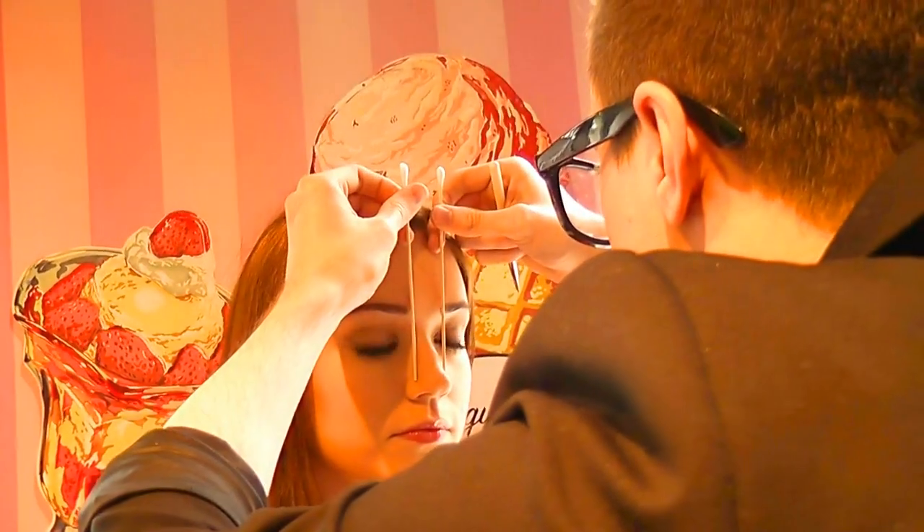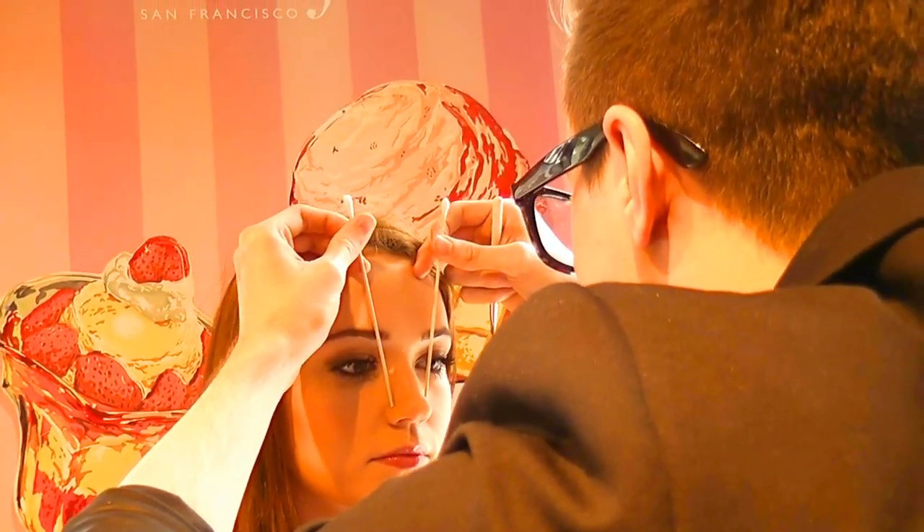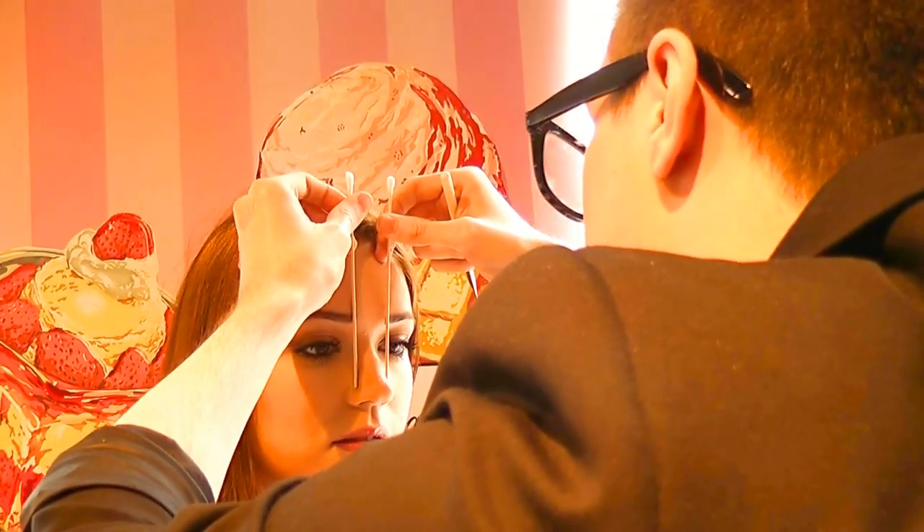Mark also showed me how to do my brows correctly, because Benefit are known for doing amazing brows. Mark mapped out my eyebrows perfectly to make sure they're a lot more balanced.